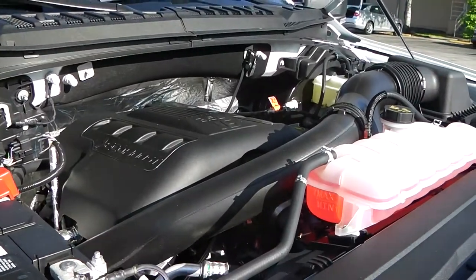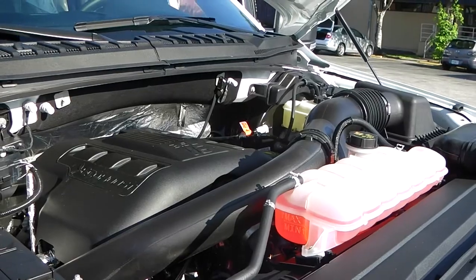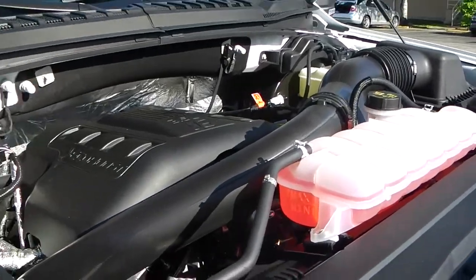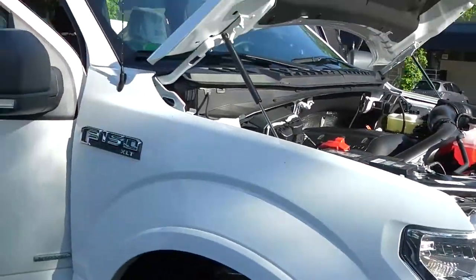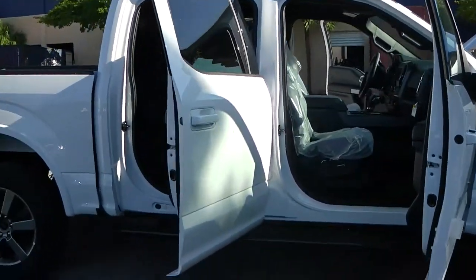Here you see the engine — the EcoBoost V6 with 365 horsepower, offering way better gas mileage than most other trucks on the market. This is the SuperCrew double cabin configuration.